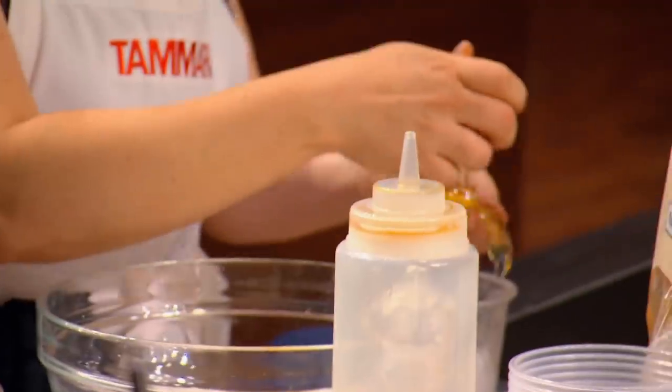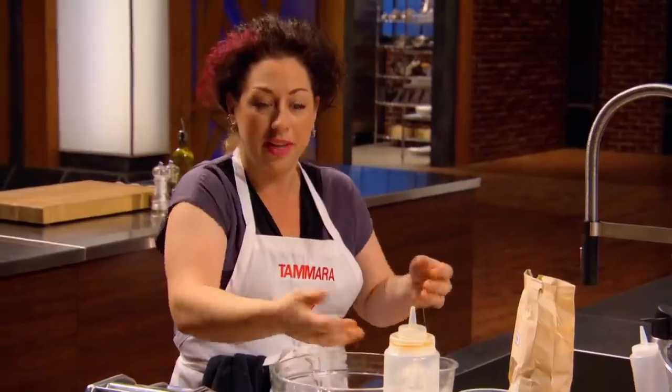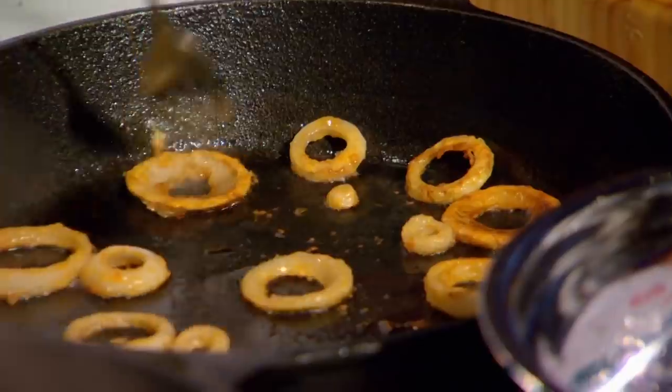I am going to make pigeon soup or pigeon broth with some Asian-style noodles and some mushrooms. I'm going to be making a butter and pork-basted monkfish with a sea urchin velouté.